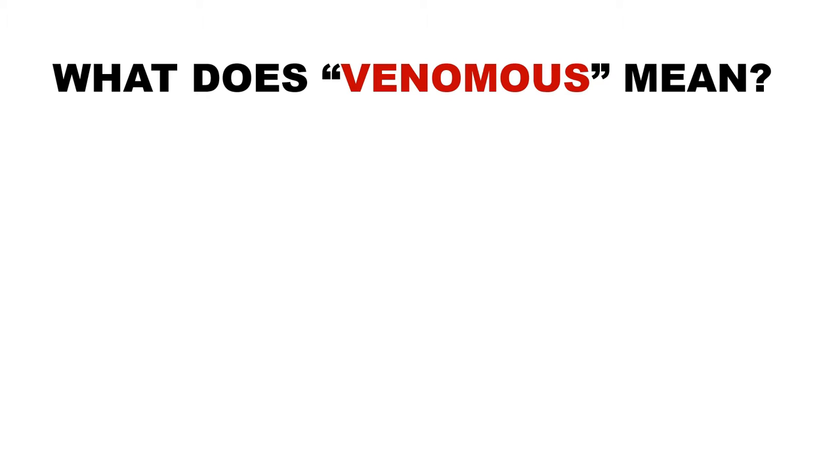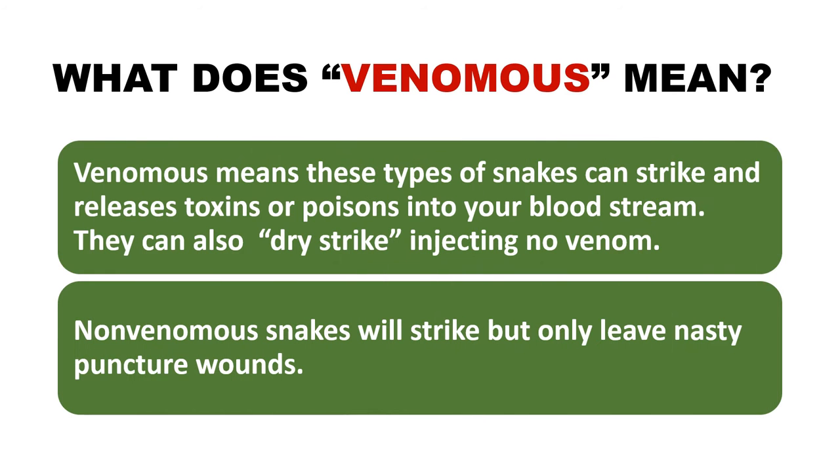So what does venomous actually mean? Venomous means that these types of snakes can strike and release toxins or poisons into your bloodstream. Sometimes when snakes strike, they do not inject any venom — this is called a dry strike. Non-venomous snakes will also strike, but they will only leave nasty puncture wounds.